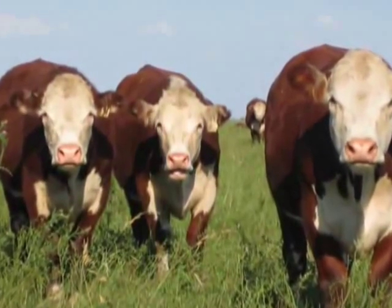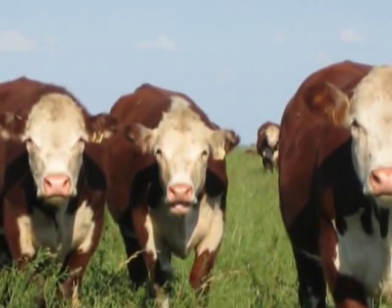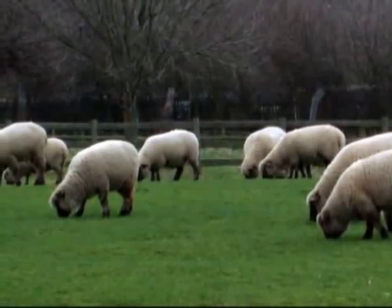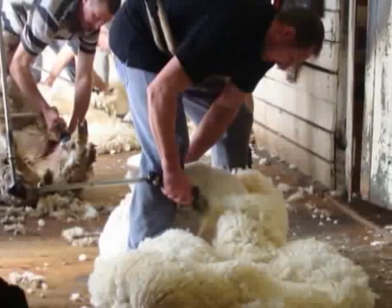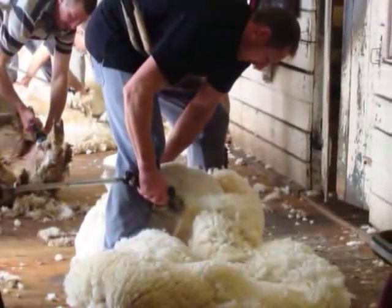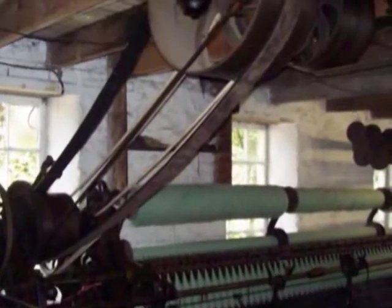Much of the Pampas in South America are also used for rearing cattle for beef. Meat and hides are exported all over the world. In the Downs of Australia, sheep are reared for wool. Australia is the largest producer of wool in the world, and the industry is very modern and uses modern machinery.